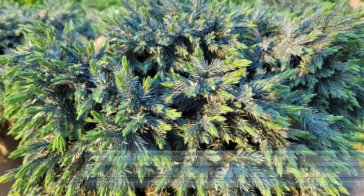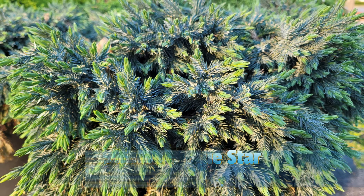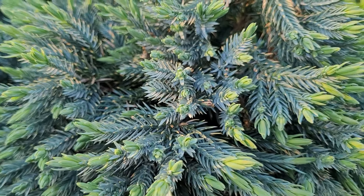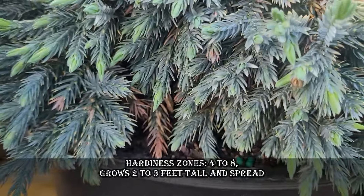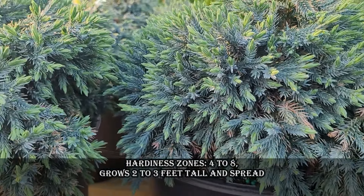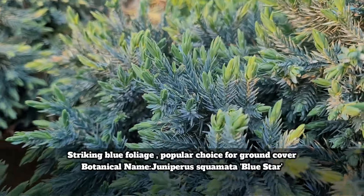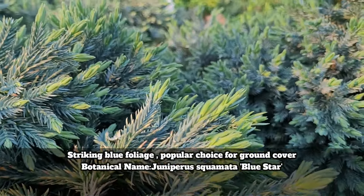Blue Star Juniper is a perfect ground-covering evergreen valued for its striking blue foliage, compact size, and versatility in the landscape. It adds texture, color, and visual interest to garden beds while requiring minimal maintenance, making it a popular choice for ground cover or as an accent plant. Hardiness zones are 4 to 8. It grows 2 to 3 feet tall and wide.